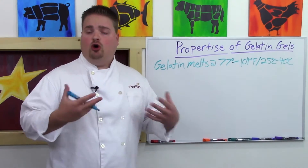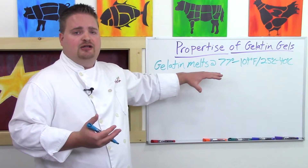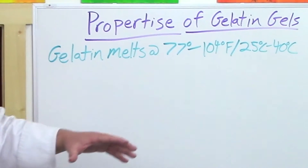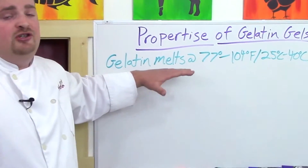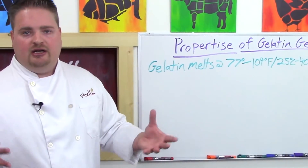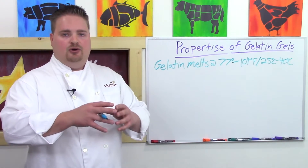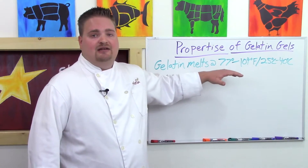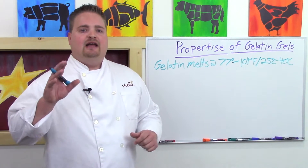If you're planning on serving a gel cold — ice cold, straight out of the refrigerator — this is going to be a good gel for you. But if the gelatin dessert or appetizer needs to sit out at room temperature for a long time and it's a bit warm, gelatin starts to soften much lower than 77 degrees Fahrenheit, around 25 degrees Celsius. For banquet-style desserts or canapes placed out on a counter, make sure the room is around 68 to 70 degrees Fahrenheit, or use something else like agar, which we'll talk about in a separate video.